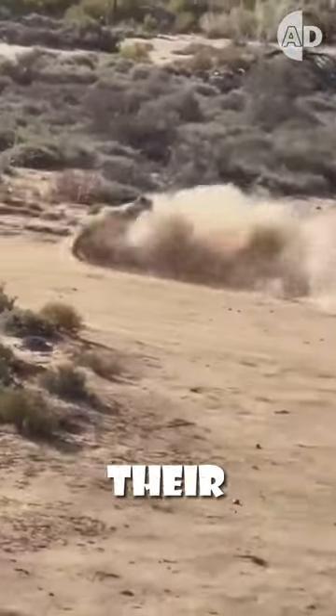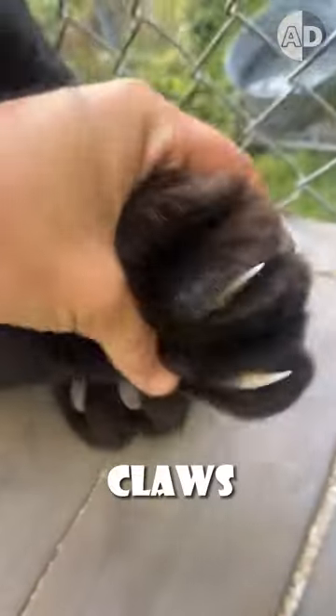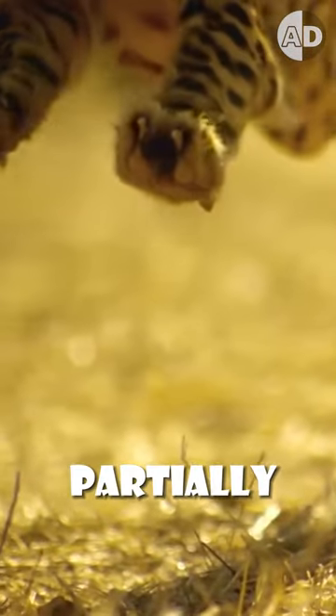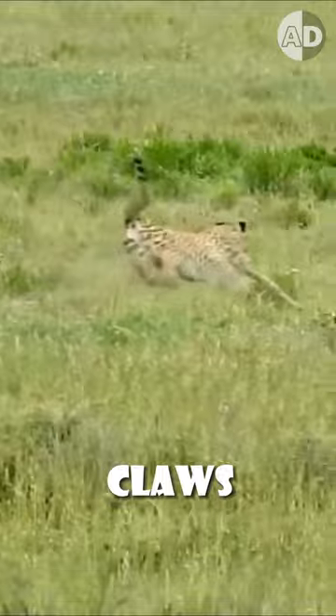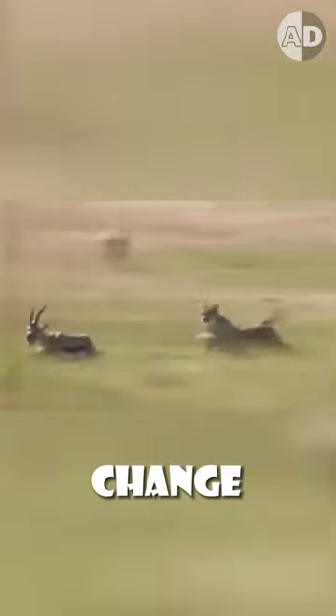Have you ever wondered how cheetahs can change their direction this fast? All big cats have retractable claws, but cheetahs' claws are always partially exposed, so their claws keep them ready to sprint at a moment's notice and make it possible for them to change direction without slipping at high speeds.